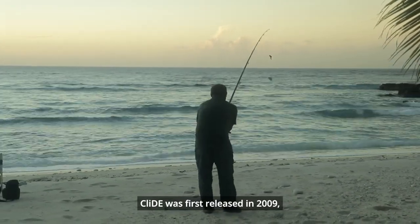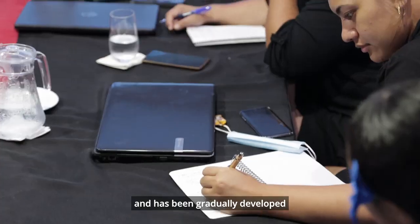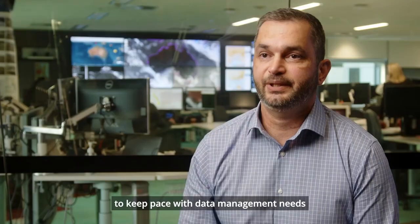CLIDE was first released in 2009 and has been gradually developed to keep pace with data management needs in Pacific Island countries.